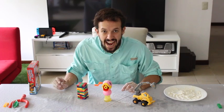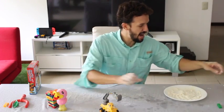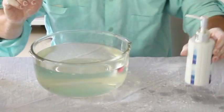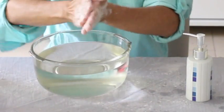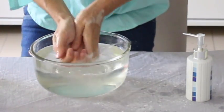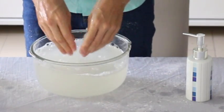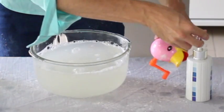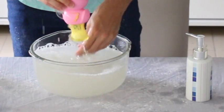Wash your hands with water and soap. I'm going to take a bowl and wash my hands with water and with soap. I'm going to take some soap, put it in my hand, and wash my hands to take the flour away. I will also grab my toys, put some soap and wash them with water and soap. Please wash your hands and your toys. Por favor, laven sus manos y también sus juguetes.